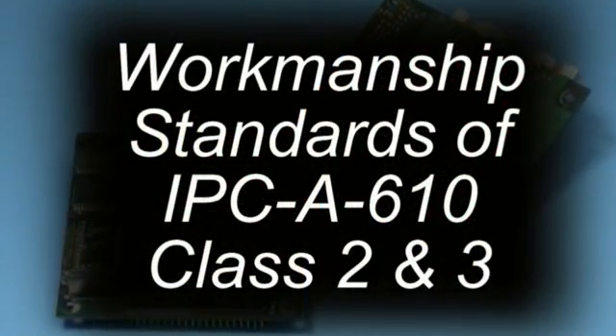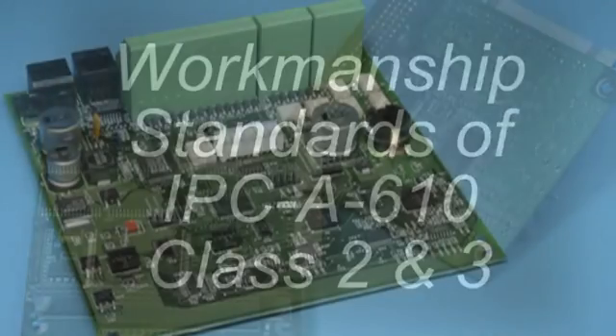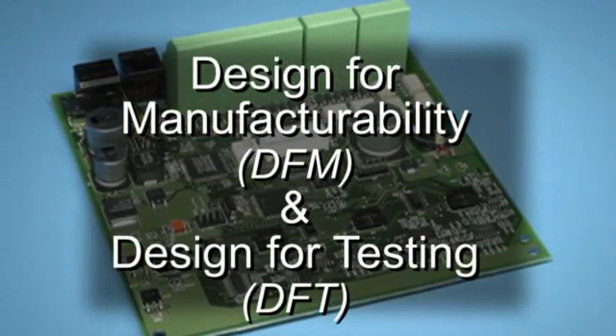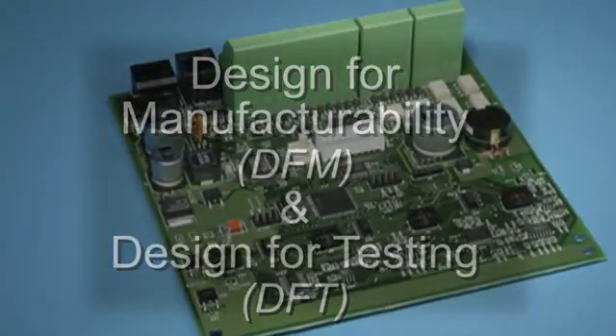ETI assembles to workmanship standards of IPC-A-610 Class II and III. ETI has highly experienced engineers for design for manufacturability and design for testing, to ensure best production methods and practices.